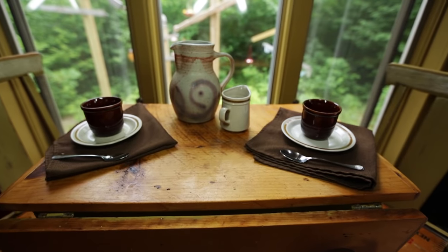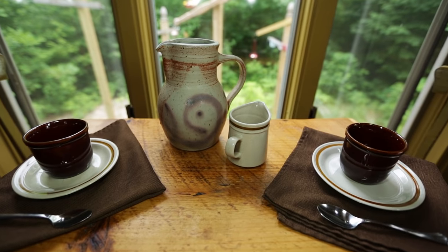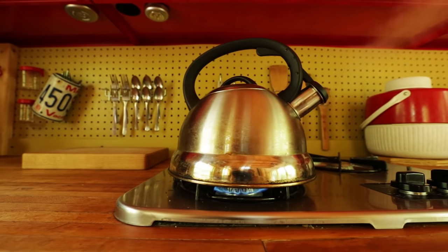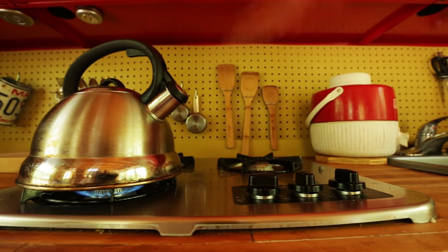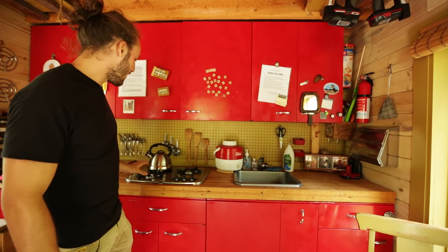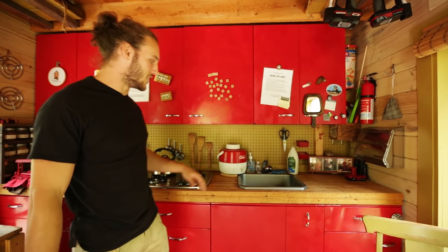Over here we've got a nice kitchen table with a leaf that folds out, so if you wanted to have guests over, you could sit four. We've got three burners on the range — propane. The propane is outside of the house, so you don't have to worry about leaks, but it's nice to have three burners instead of just one in a tiny house.